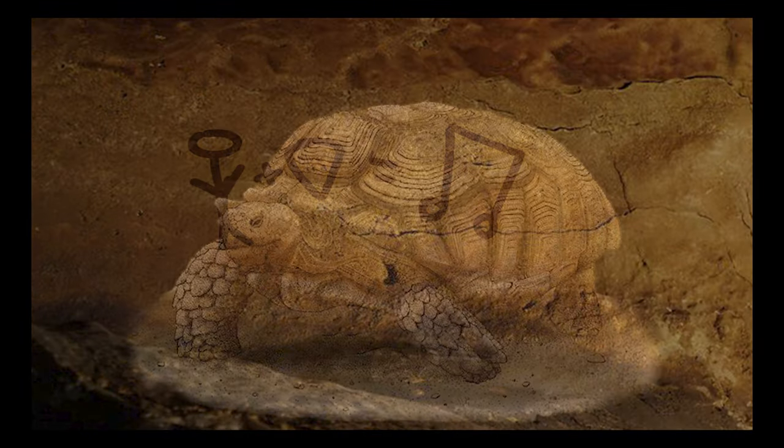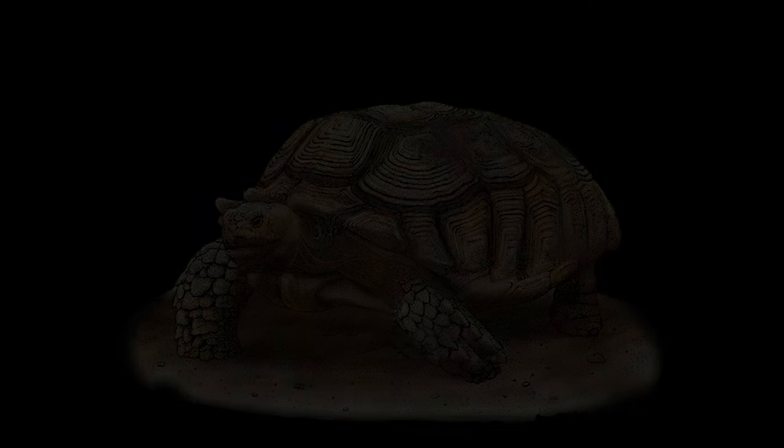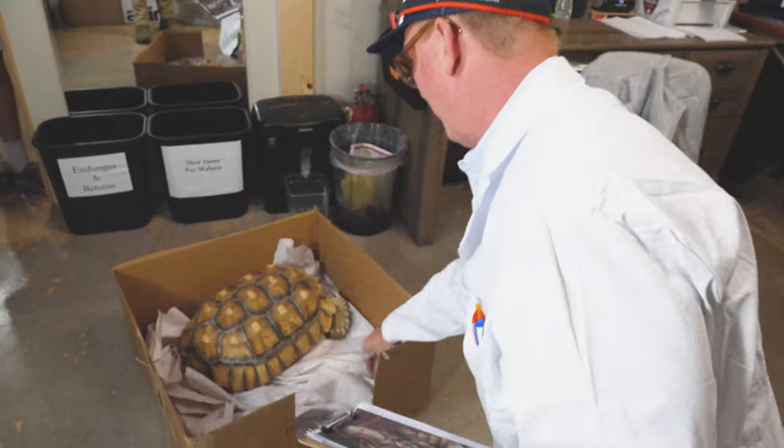The secret? The tortoise. In the small town of Exeter, Missouri, a pick scientist works tirelessly to craft the famous tortoise shell picks.